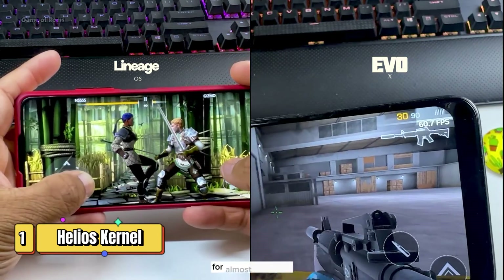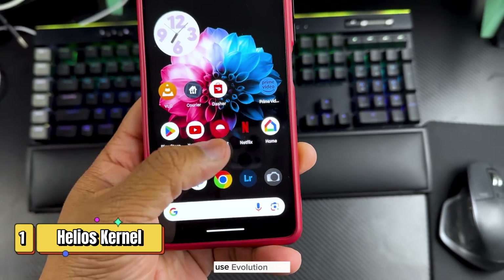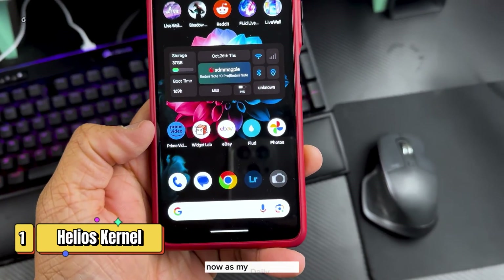After using both ROMs for almost one week, I can say I'm going to use Evolution X as my daily driver.